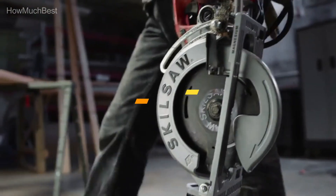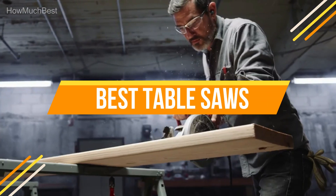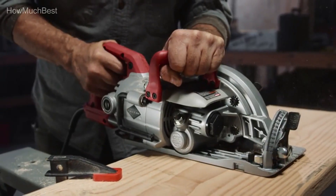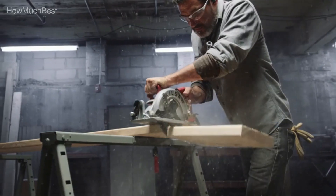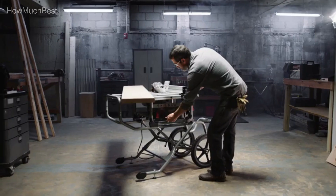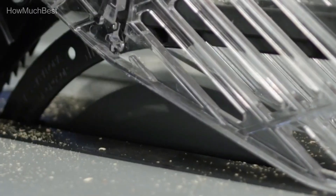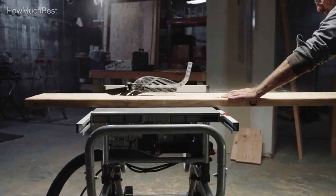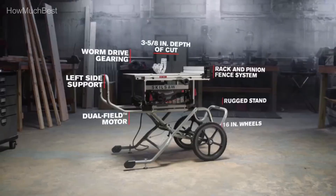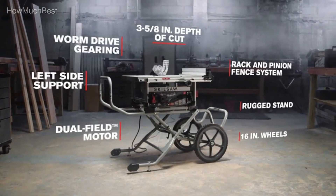In this video, we are going to show you the top 5 best table saws in the marketplace. We have selected them based on their quality, performance, and price. We've done sufficient research to find them. If you are trying to find out which table saw is the best, here is the video for you. Stay with the video till the end. After watching this video you can simply pick the right one.